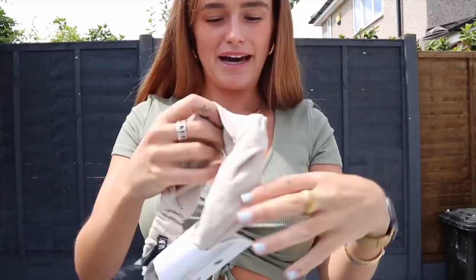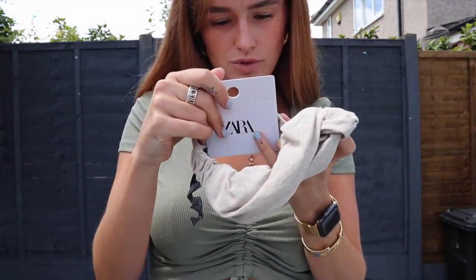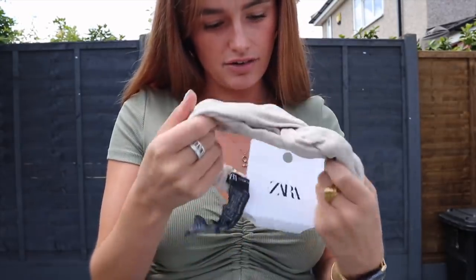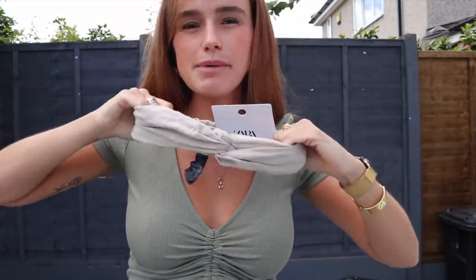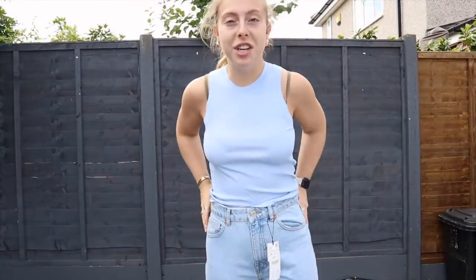And then I got this headband — I love the colour of it. It's a small/medium, so I guess it comes in two sizes. It's just a plain simple headband. I really like headbands for the summer, though I think this might be a bit small for me as I've got quite a big head.